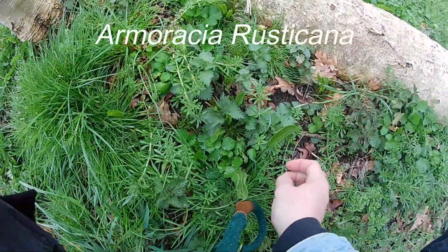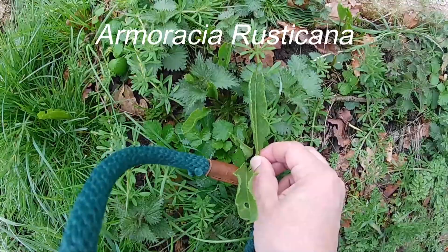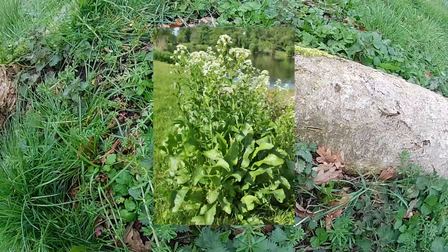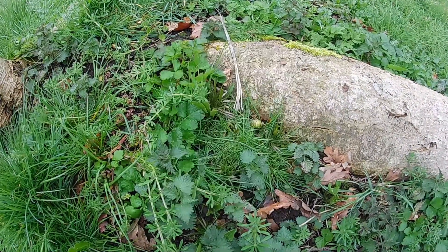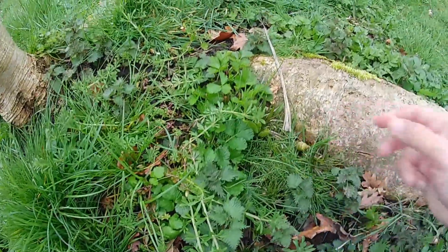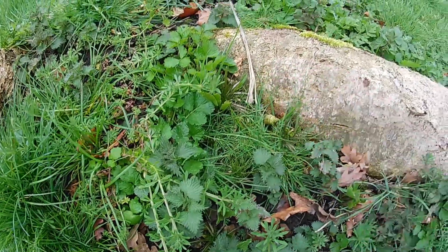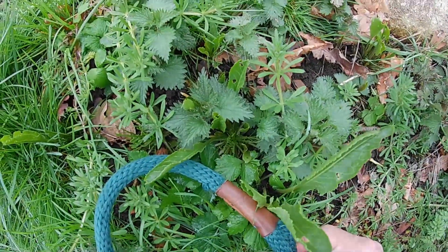Here we have some very early wild horseradish. I don't want to pick the leaves because I want it to do well so I can get it later in the year. I'll admit I've cheated — I know it's here because I saw the full-grown leaves last year. They're quite tall, wavy, glossy leaves, almost like a fern. I think there's a little bit of root there. We'll hopefully see it later in the year for another video.